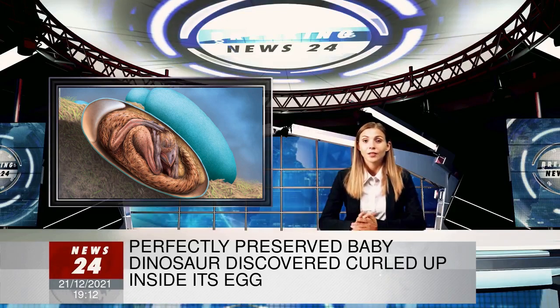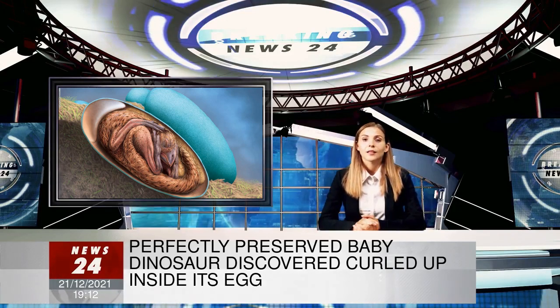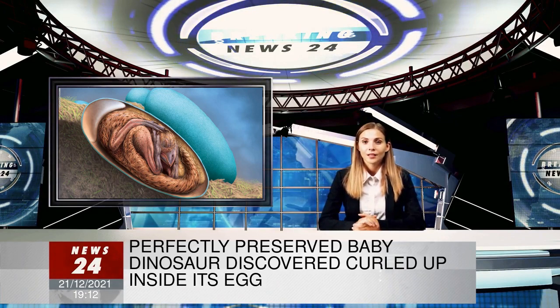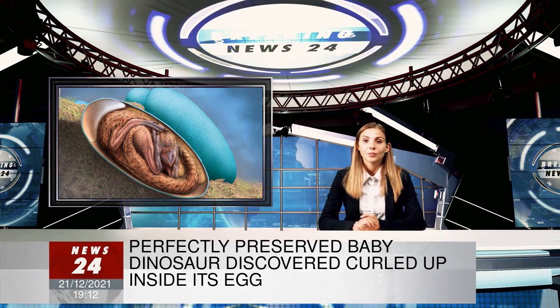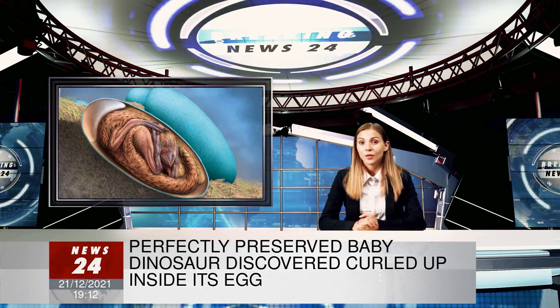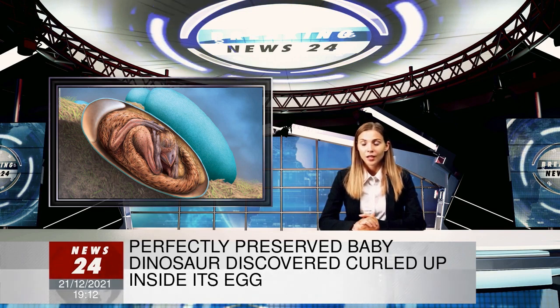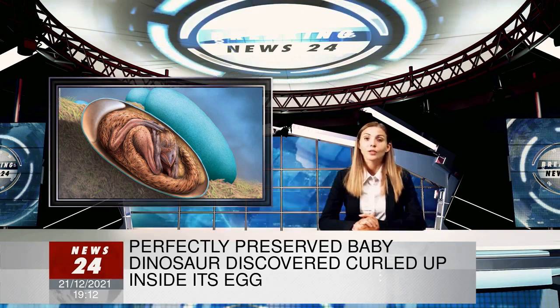An unprecedented fossil of a baby dinosaur curled up perfectly inside its egg is shedding more light on the links between dinosaurs and birds. The 70-million-year-old fossil preserves the embryonic skeleton of an oviraptor dinosaur, which has been nicknamed Baby Yingliang after the name of the Chinese museum which houses the fossil.